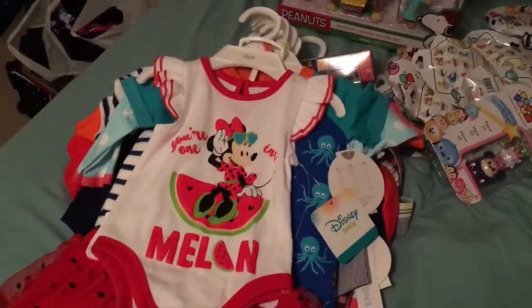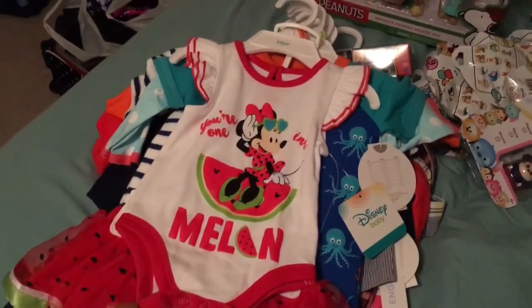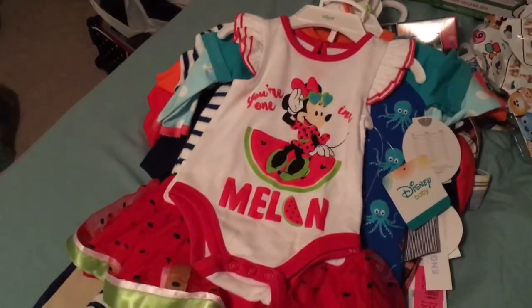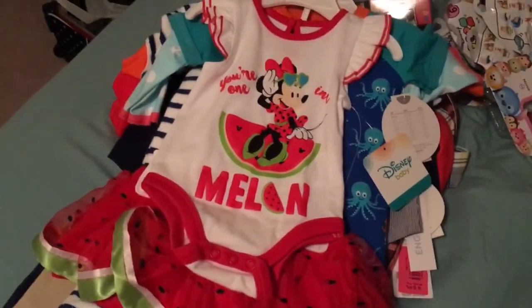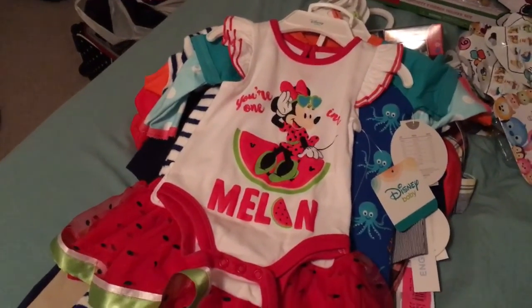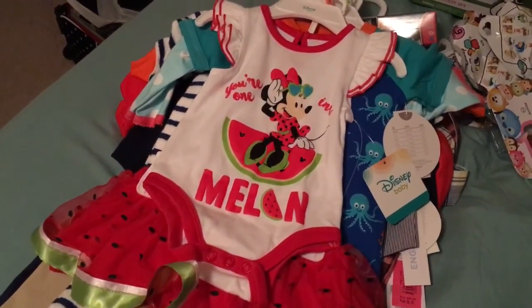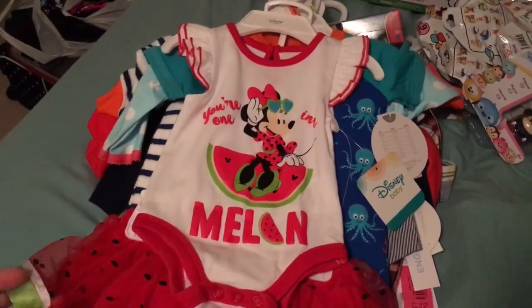Hey everybody, I have a haul that I wanted to share with you. I'm sorry the lighting's not great — it's nighttime and I cannot find my daylight light bulbs anywhere. I still have a few things in the car but not much. So I will share with you some of the stuff I found today.